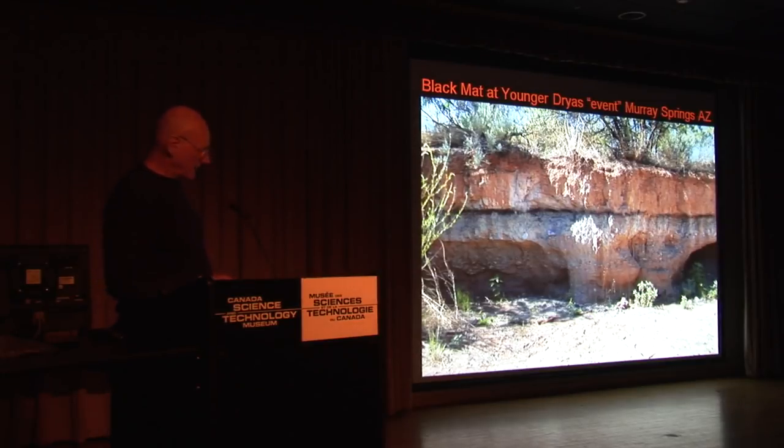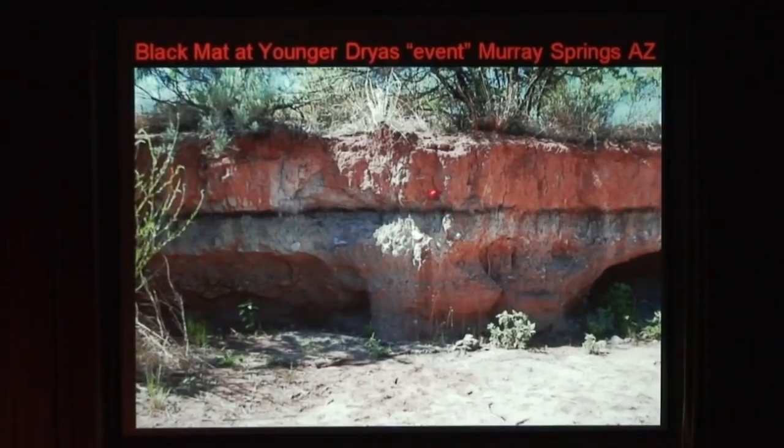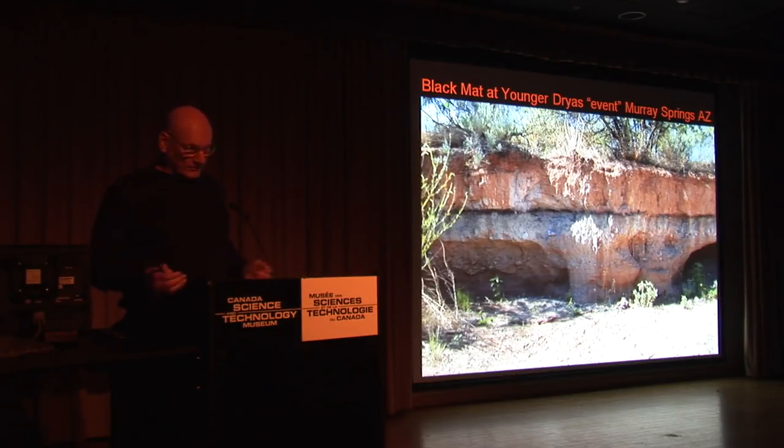Here we are at this black mat in Arizona. There are no in-situ Clovis points and extinct megafauna — those woolly mammoths. Nothing has been found at the mat or above it. But below the mat there are lots of fossils — plenty of them. This indicates that the mammals and Clovis hunting technology disappeared simultaneously. Basically, those extinct animals plus the Clovis population disappeared.